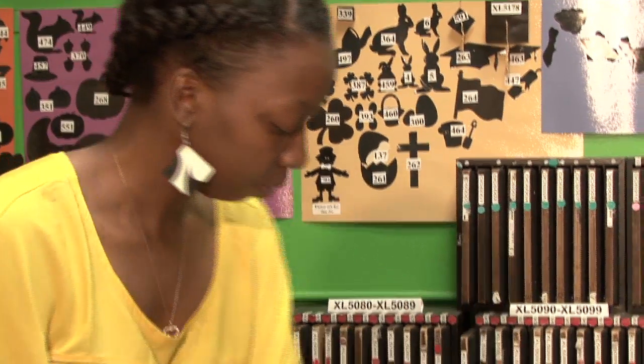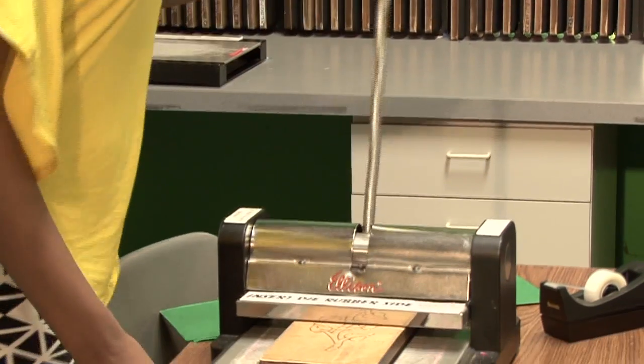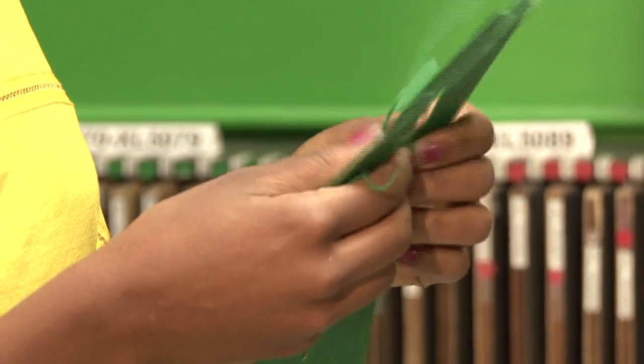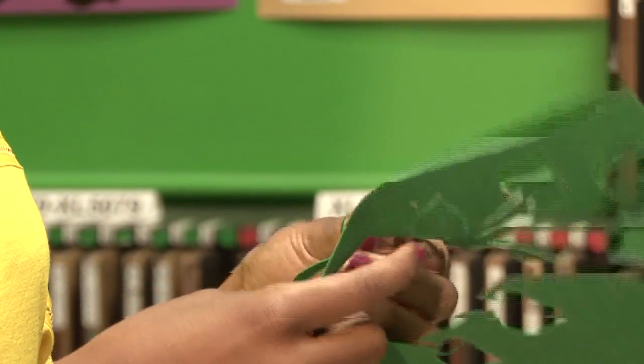Everybody at our site has a RAFT membership and we're very grateful for that. RAFT has definitely helped me — I come here every Saturday. I don't get enough prep time at work. The staff are very friendly and very informative. I can come and ask for new science projects or new art supplies. It's definitely a good place to be.